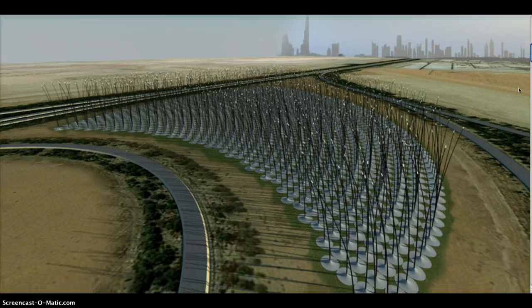Noise from wind turbine blades, inadvertent bat and bird kills, and even the way wind turbines look have made installing them anything but a breeze. New York design firm Atelier DNA has an alternative concept that ditches blades in favor of stalks.